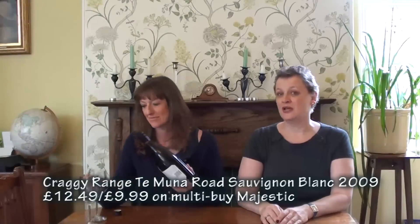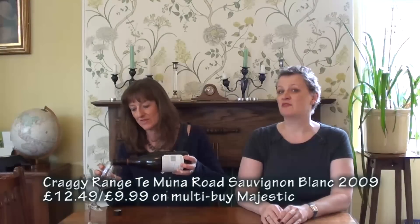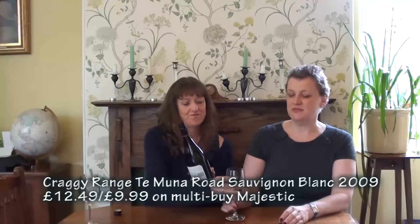We're still pushing that boat out — this is the Craggy Range Temuna Road, a single vineyard from Martinborough, 2009 vintage. It's at Majestic, £9.99. Now obviously in the UK the majority of wines we see come from Marlborough, but Martinborough is producing some really nice wines too — we just don't see so many of them.